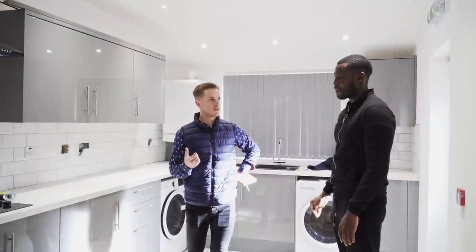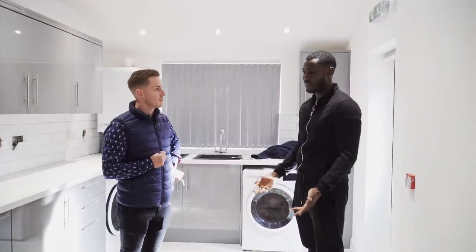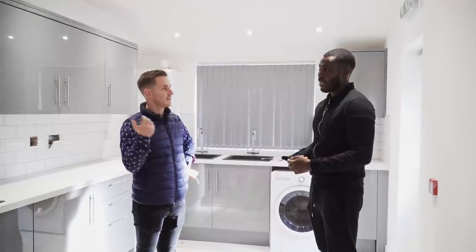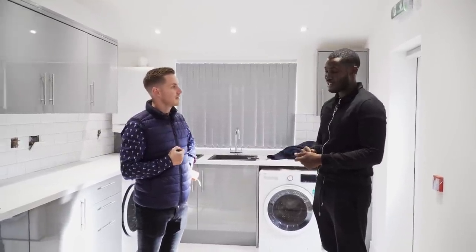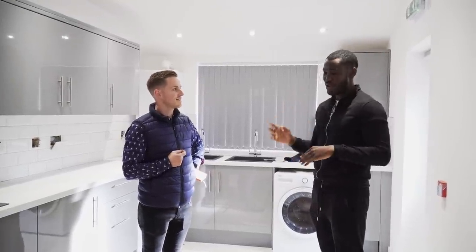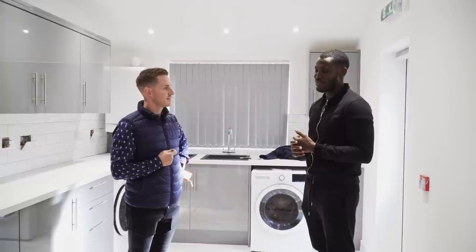Do you always use the same builders? Yes — same builders throughout. We've just kind of got each other's rapport — they understand me, I understand them. It's easy going. There's a head builder and then he has his team. I'm not big on dealing with individual trades — I'll let the main guys deal with the electricians, plumbers, plasterers, gas guys. I don't deal with any individual trades directly.